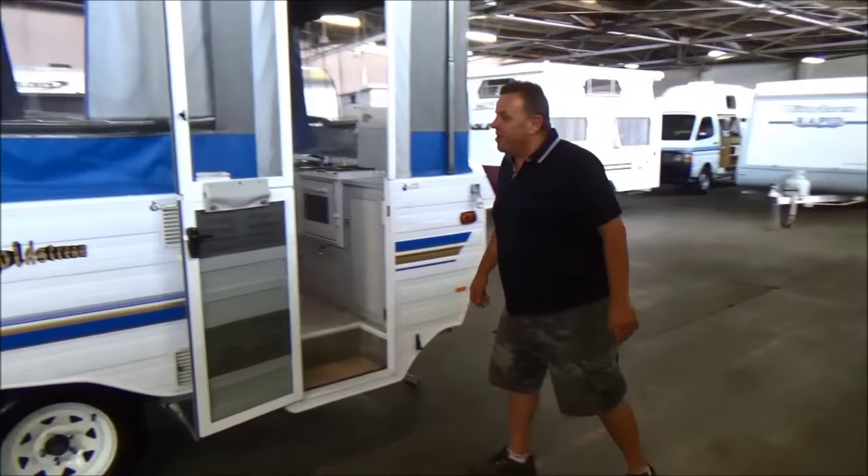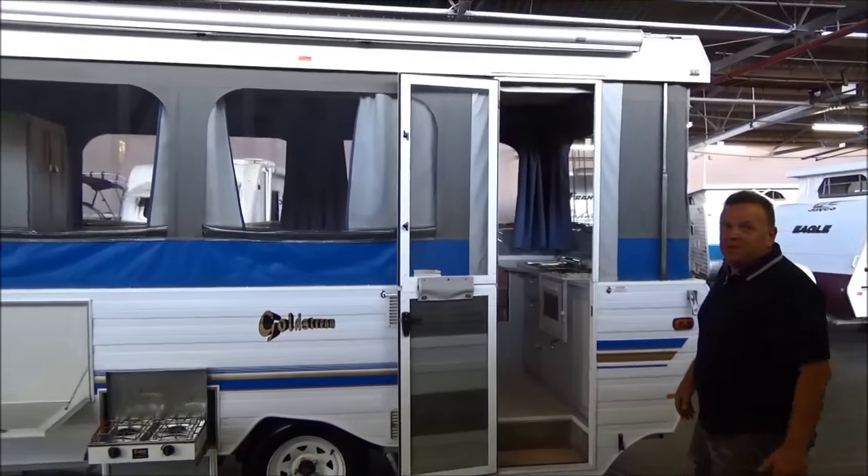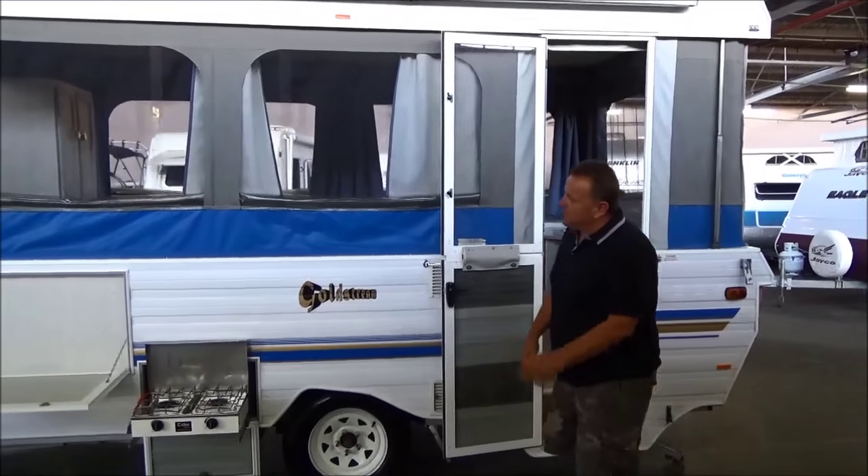G'day campers. Welcome to Metro RV and welcome to a straight up and down beautifully made — for me, the king of the campers — the Gold Stream. Let's have a good look at this thing.